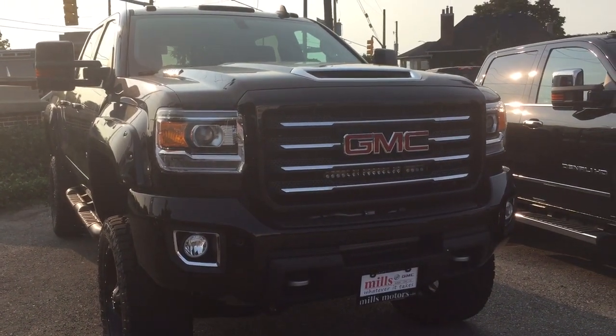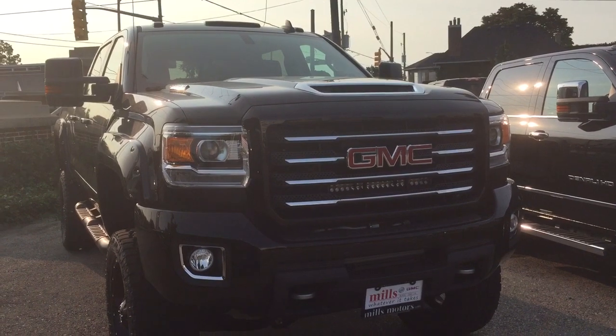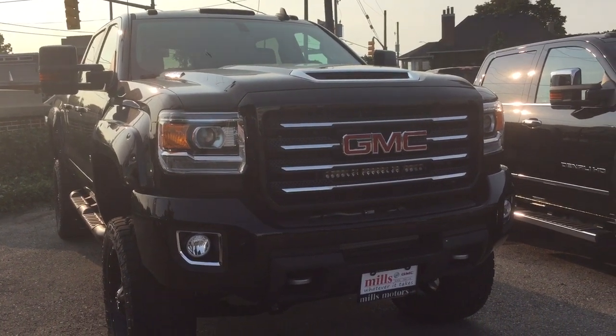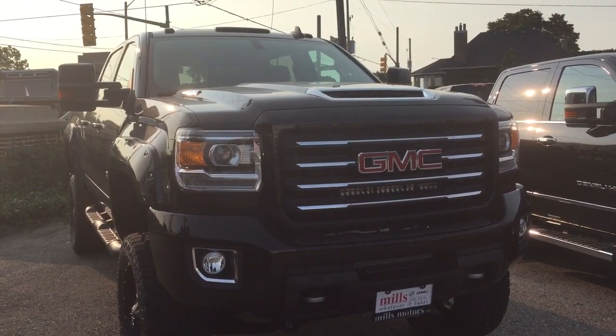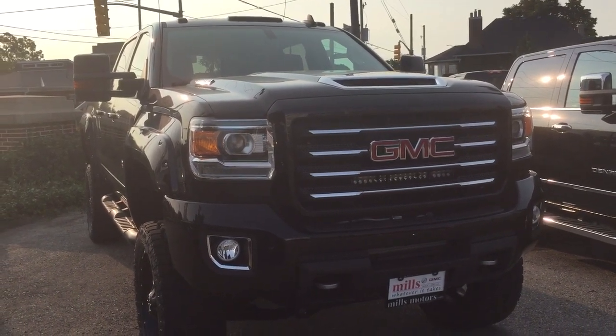We have a lot like this and we can do anything you want to your truck — limited only to your imagination. If you want to see our custom trucks or talk to us about getting some work done on yours, we're at Mills Motors, 240 Bond Street East in Oshawa. We always do whatever it takes.